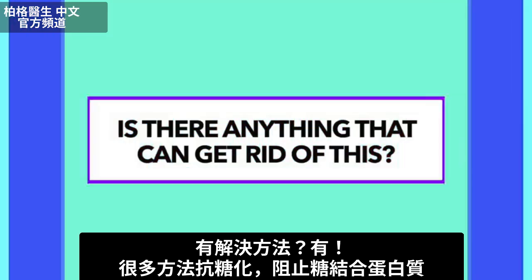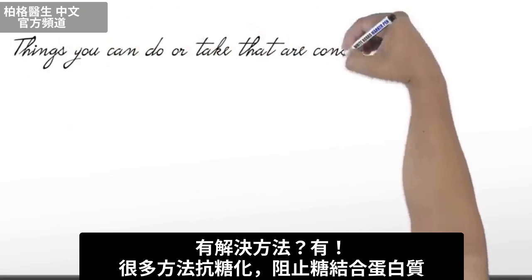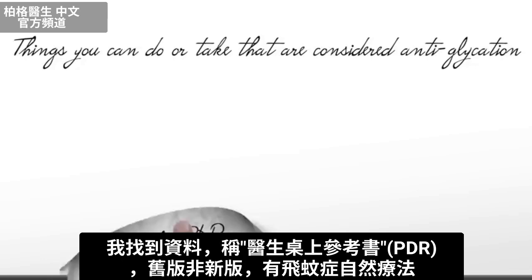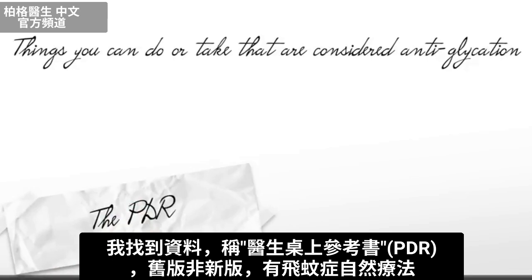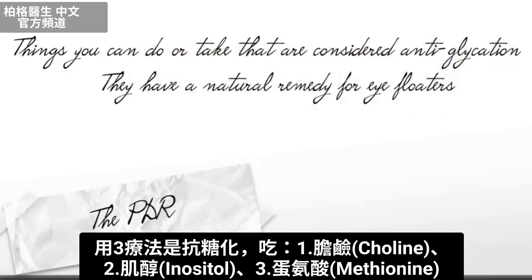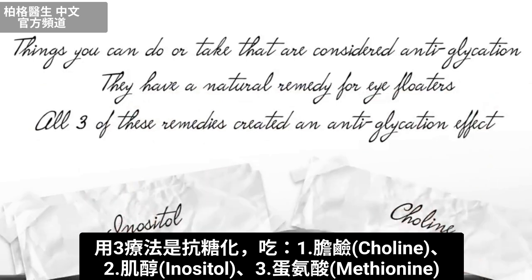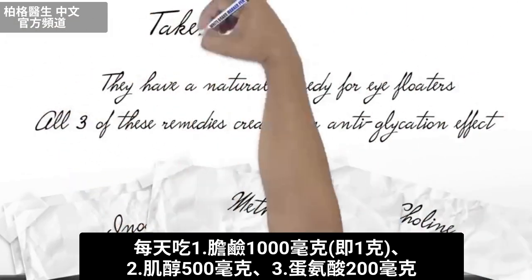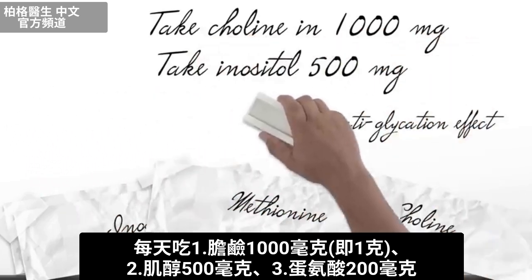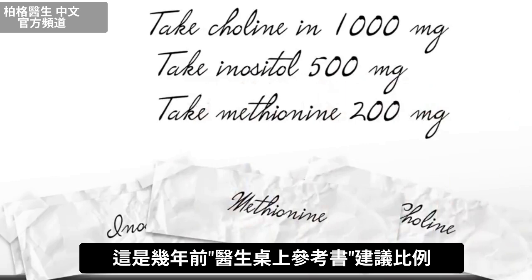Is there anything that can get rid of this? The answer is yes. There are many things you can do or take that are considered anti-glycation — in other words, they prevent the binding of sugar to protein. One reference I found called the PDR — it's in the older versions — has a natural remedy for eye floaters. All three of these remedies create an anti-glycation effect: choline at 1,000 milligrams per day, inositol at 500 milligrams each day, and methionine at only 200 milligrams. That is the ratio advised in the Physician's Desk Reference.